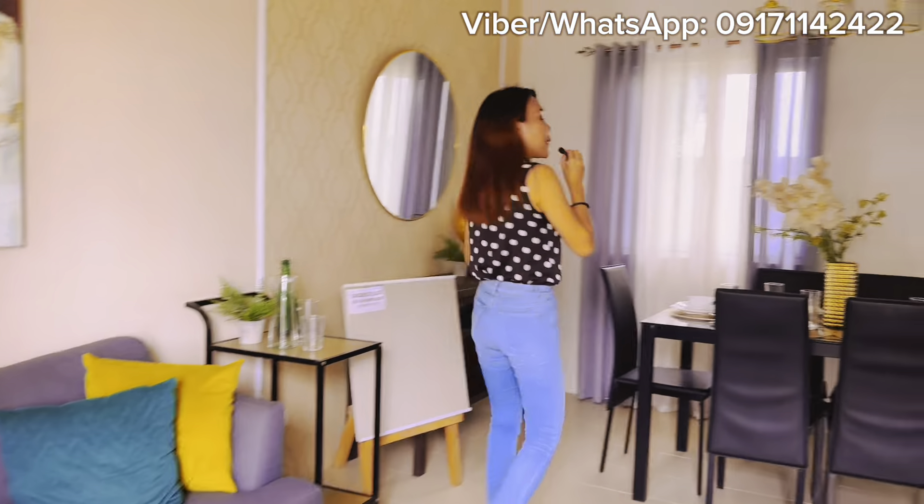Hey guys, it's Nicole, your trusted Bulacan Realtor. We are here at Belia Vista, located at the non-flooded area of Barangay San Vicente, Santa Maria, Bulacan. This is the most strategic location — malapit sa Philippine Arena, accessible sa future MRT7, future BGC of the North, and future Bulacan International Airport.